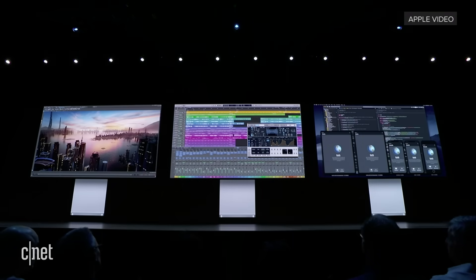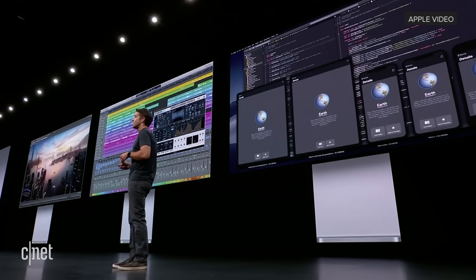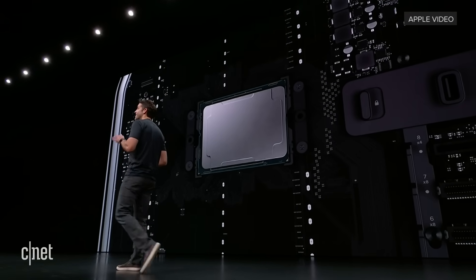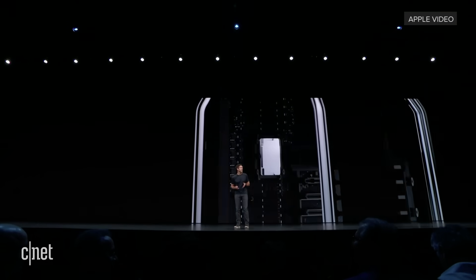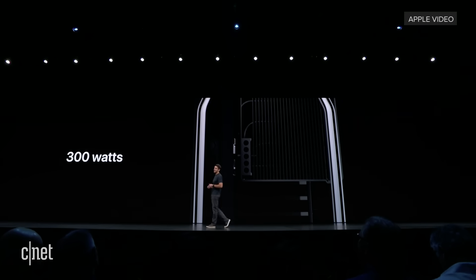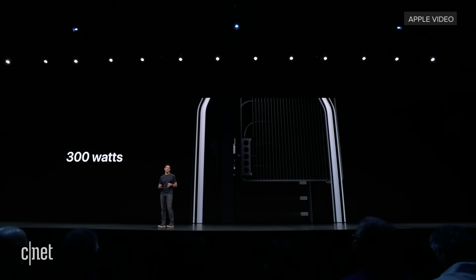We've designed this new Mac Pro for our customers who need the ultimate in CPU performance — for tasks like production rendering, or playing back hundreds of virtual instruments, or simulating an iOS app on multiple devices at once. So we're using a brand new Intel Xeon processor with up to 28 cores. And to get every last ounce of performance out of this processor, we're giving it over 300 watts of power and a massive heatsink for cooling, so it can run fully unconstrained all the time.